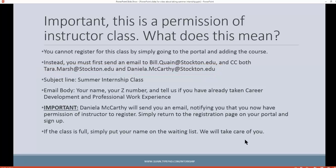You're not going to remember these email addresses — don't worry, just go to the website: www.quain.typepad.com/internship. We have a section there with all this information. You're going to send us an email with 'summer internship permission of instructor' in the subject line. In the body of the email, give us your name, your Z number, and tell us if you've completed professional work experience and the career development class already. If you have not taken career development and you're a graduating senior next year, we will let you take internship in the summer and you can take career development when you get back in the fall — but that's going to require special permission of instructor, so please let us know if that's your case.